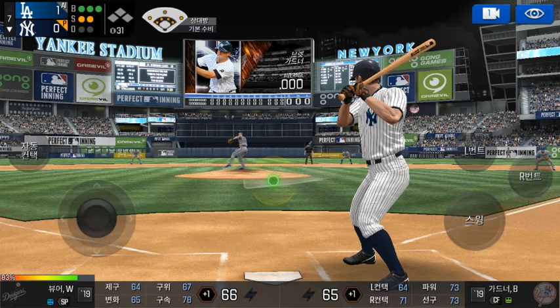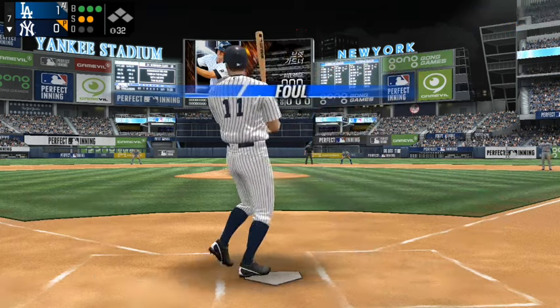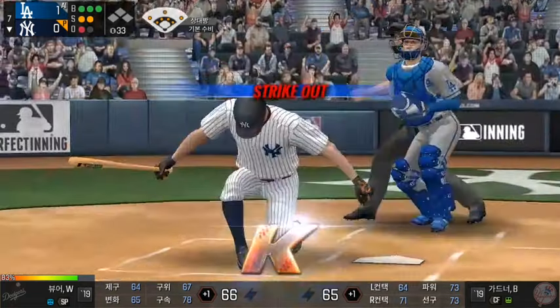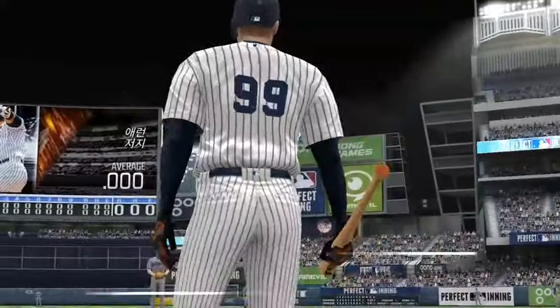Here's the windup and the pitch. That was close, but a foul ball. Here's the windup and the pitch. Strike three, he got him. One out.